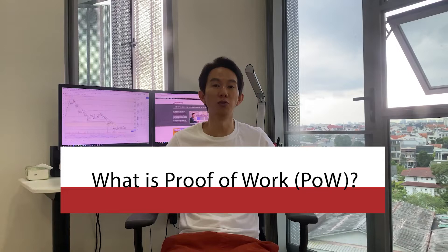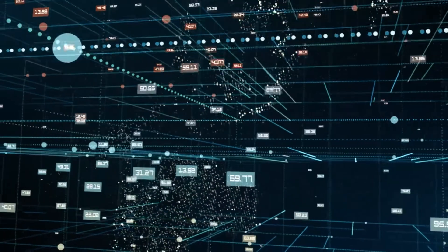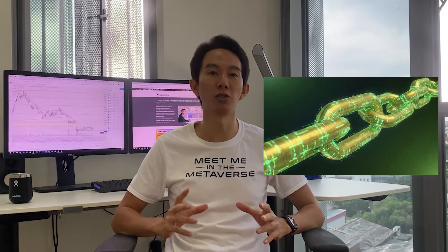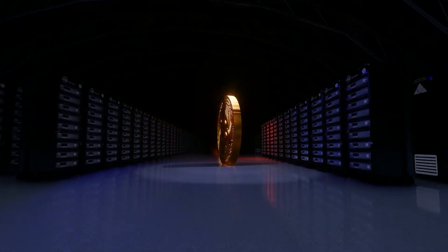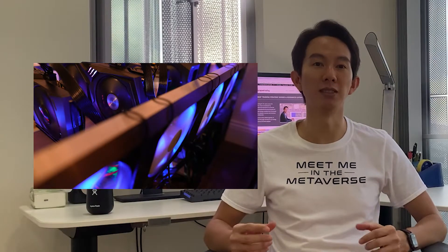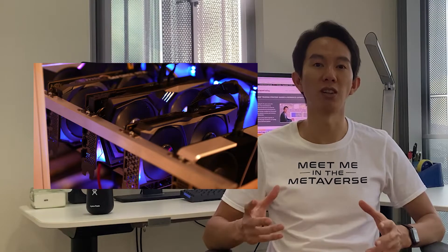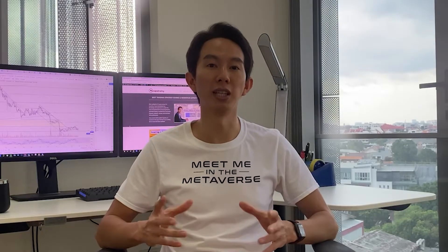Firstly, what is Proof of Work? In a Proof of Work system, a group of computers compete to solve complex mathematical problems to validate transactions and add new blocks to the blockchain. The first one to solve the problem receives a reward in the form of a cryptocurrency. Because the energy and computing resources required to solve the mathematical puzzle are often considered the digital equivalent of the actual process of mining precious metals from the earth, this process is often known as mining.